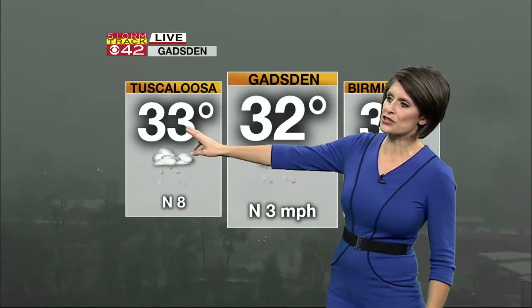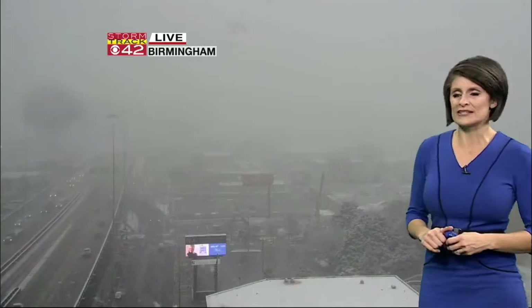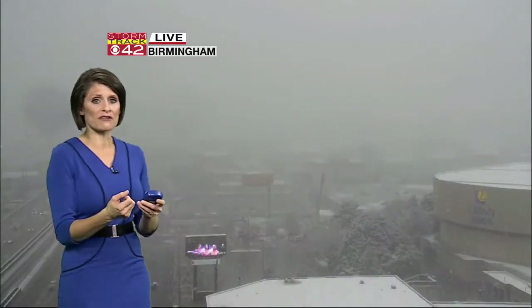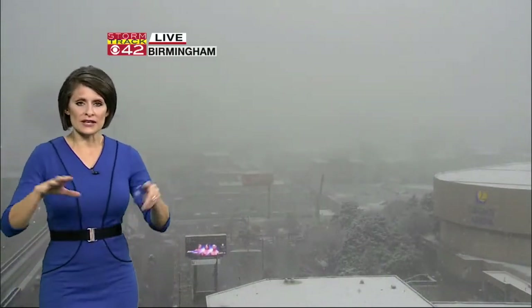32 degrees now in Gadsden, 33 in Tuscaloosa, and now below freezing in Birmingham, which means that most anything that falls from the sky will start accumulating. Although the roadway is still staying a little bit on the warmer side — concrete has the tendency to capture a little bit more of that heat. Even if the concrete stays a little warmer, we could see the grass dropping well below the freezing mark.